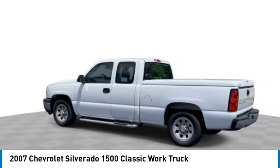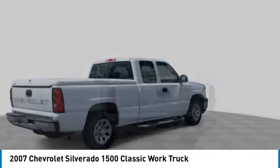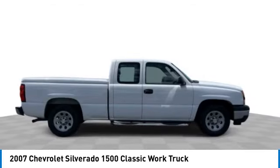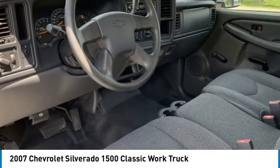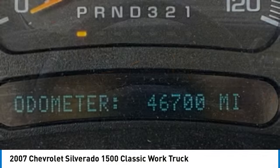Here are some of this vehicle's great options: daytime running lights, front disc rear drum brakes, rear wheel drive, steel wheels, tires front all season, tires rear all season, power outlet, power steering, passenger airbag, and passenger vanity mirror.